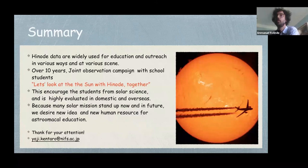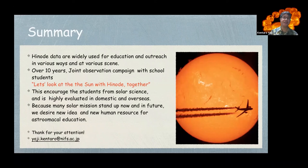In summary: HINODE data are widely used for education and outreach in various settings. As one activity, over 10 years of joint observation campaigns with school students — 'Let's look at the Sun with HINODE together' — encourages students in solar science and is highly evaluated domestically and overseas. Because many solar missions are operating now and in the future, we desire new ideas and new human resources. Thank you.